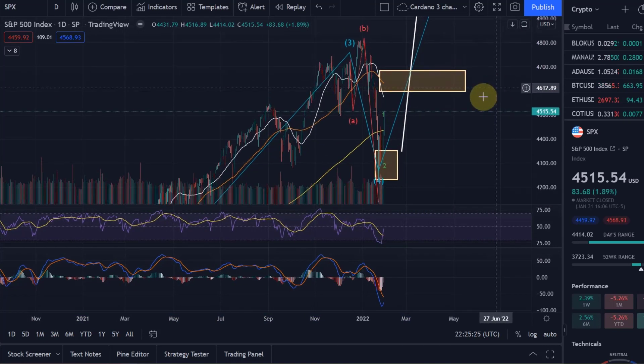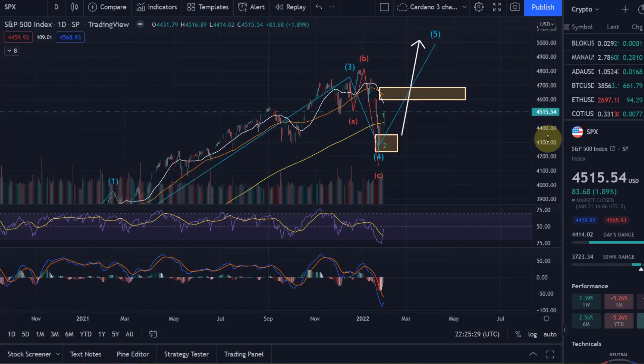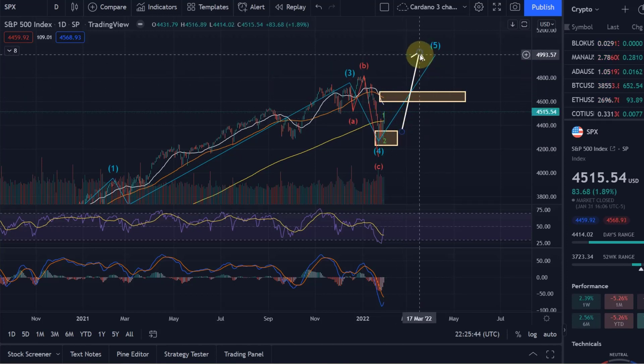We'll get to the wave 5 target in more detail once we know where wave 3 ends, but the message is clear: we are in an uptrend and should see higher levels. My primary expectation is around the 5,000 dollar level for the blue wave 5. I'll keep this updated and post another TA update in the next few days. If you liked this S&P 500 Elliott Wave analysis, please smash the like button and subscribe — thanks a lot for watching!